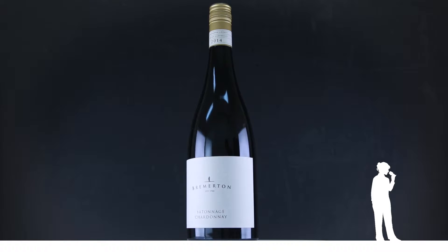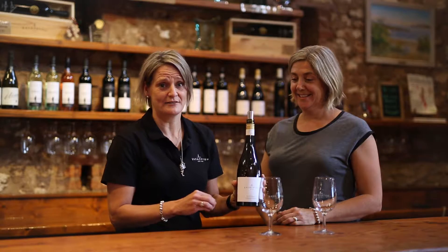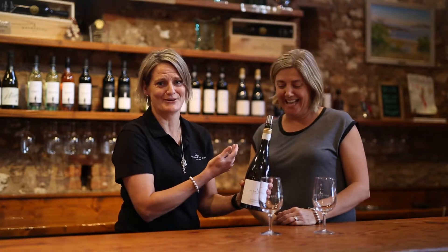We'd really love to introduce you to our Batonnage Chardonnay. This is actually a bit of a staff favourite and always the first one to go at the end of the day. Batonnage is the French terminology for the stirring of the lees, which the clever one will introduce as she's talking about the wine.